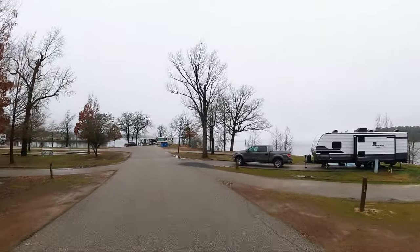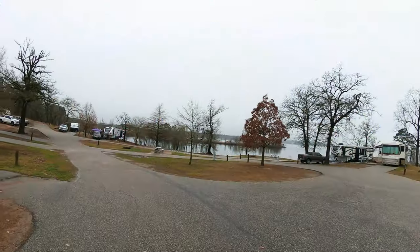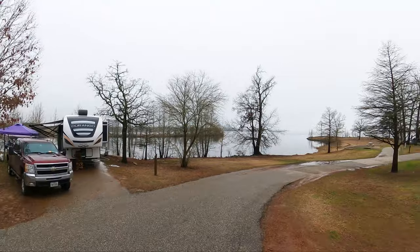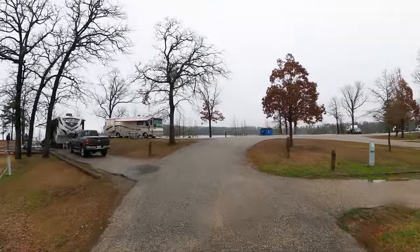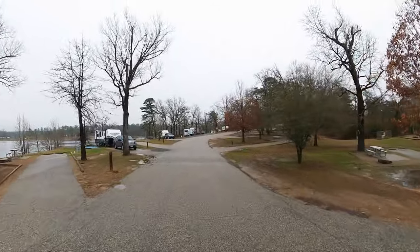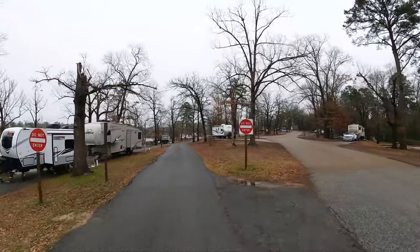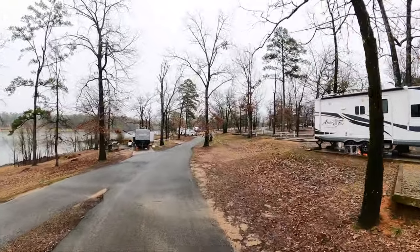Had I known what I know now, if I were to do it all over again, I'd be booking a site right over here — and it would be this one, right here in front of us. I'd have liked that one, and it's site number 121. Easy walking access to the water, great view. I'll go a little slower on this pass. Maybe this one — it's actually a double pull-through. I've never seen one of those before.